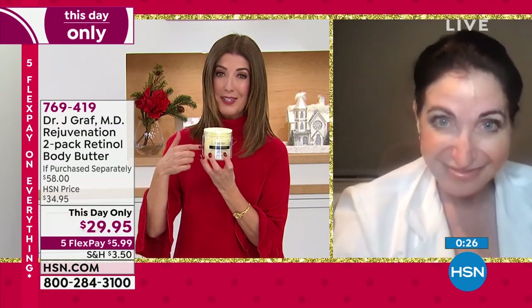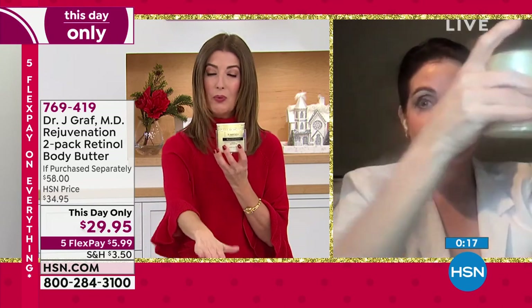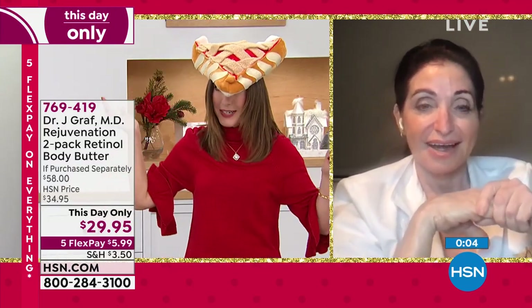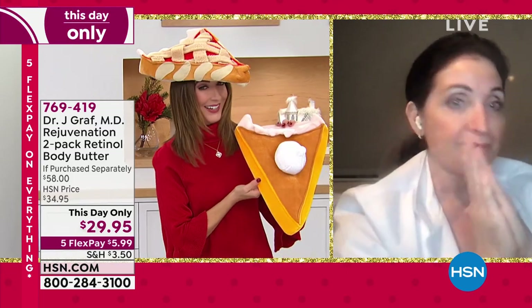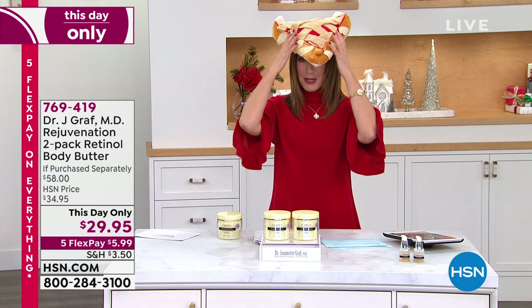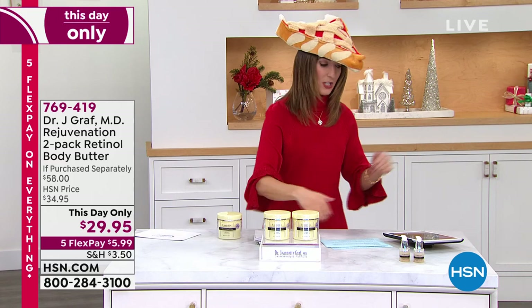You don't usually get to buy skincare from a distinguished board-certified clinical research dermatologist from Mount Sinai like Dr. Janet Graf. This is an HSN exclusive. Eight ounces is a lot of product and a little goes a long way — you get two of them. About 900 remaining, item number 769-419. Happy Thanksgiving, Dr. Graf! She loves apple pie à la mode. Thank you so much, great to see you, and happy Thanksgiving!